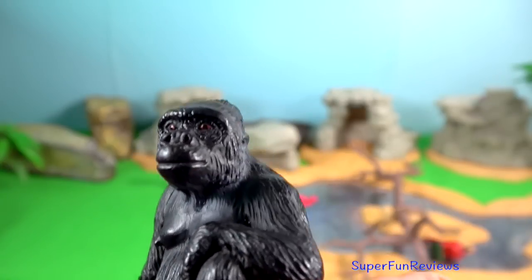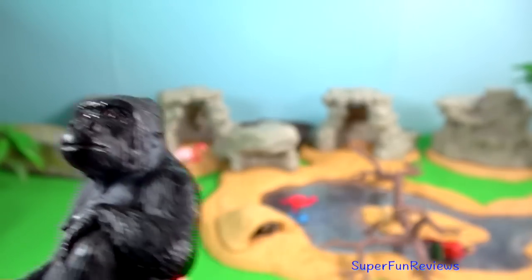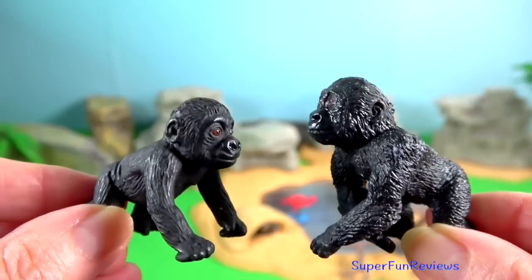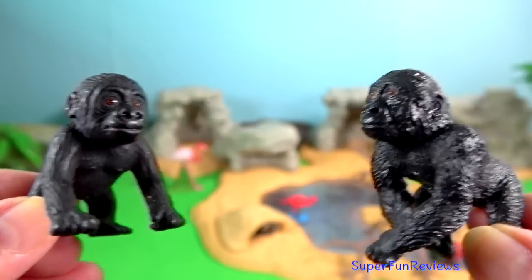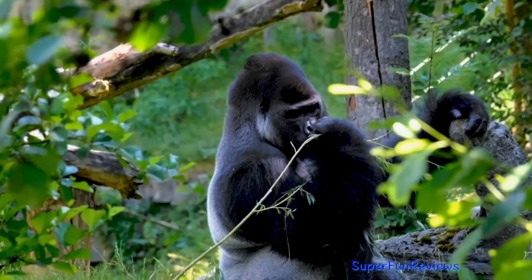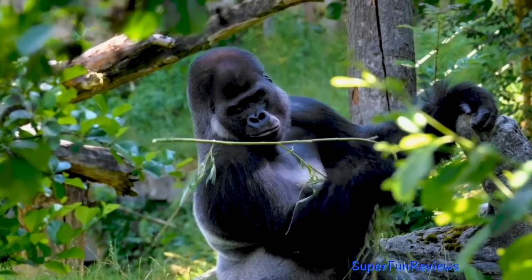The mountain gorilla is primarily terrestrial and quadrupedal. However, it will climb into fruiting trees if the branches can carry its weight. They are mainly found in Central Africa.